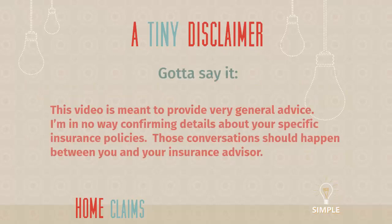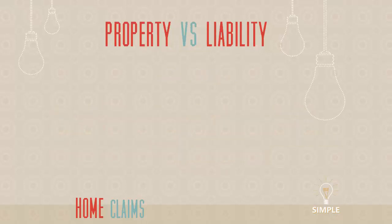First off, a tiny disclaimer. This video is meant to provide very general advice. I am in no way confirming details about your specific insurance policies because I don't have them in front of me. Those conversations should happen between you and your insurance advisor — pretty obvious, but just wanted to throw that out right at the beginning.